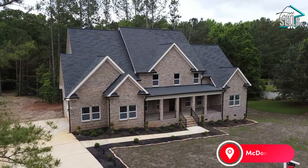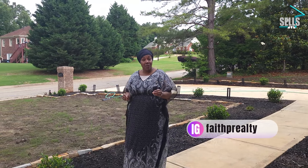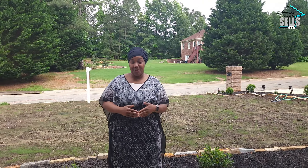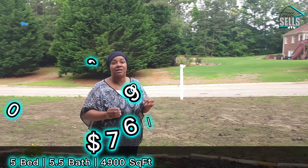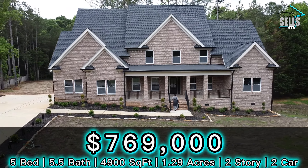We are here today at the Stanley Park Subdivision in McDonough, Georgia. This is not a new-built community — it has been established since 2004. But the home we are going to view today is a new-built, custom-built traditional home on a 1.29-acre lot. I'm so excited to show you guys this five-bedroom, five-and-a-half-bathroom home listed at $769,000. Let's go in and see it.